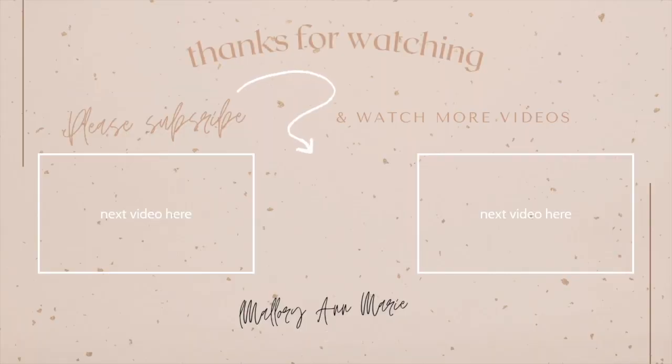Thank you guys so much for watching. If you're new and you liked this video, please subscribe. If you're not new and you stuck with me to this point, thank you so much — you mean so much to me and thank you all for the support. I love you all and I will see you in my next video. Bye!